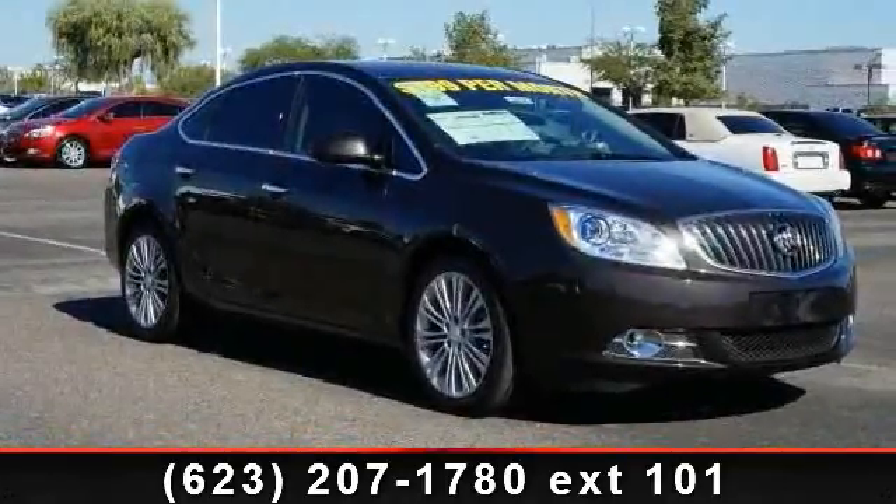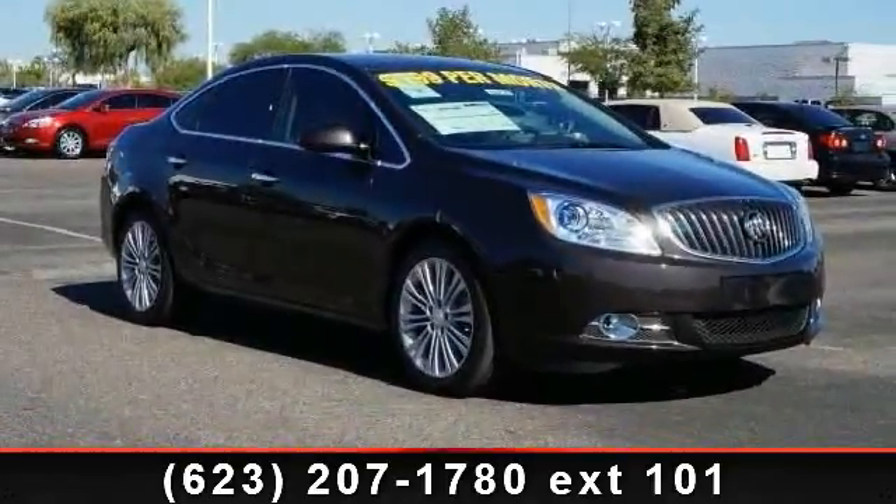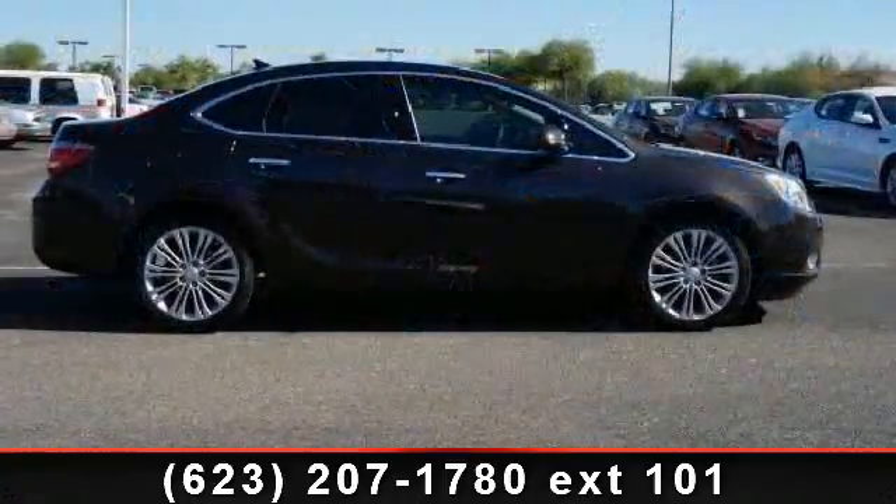Check out this 2014 Buick Verano. If you are looking for a first-rate auto, this one could be yours today.